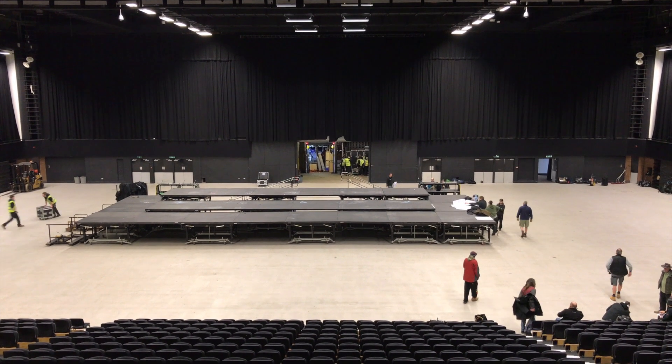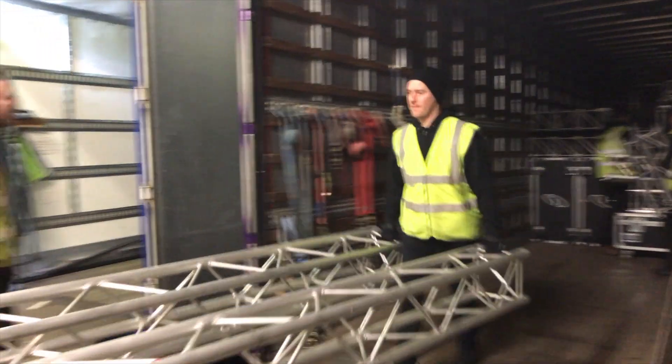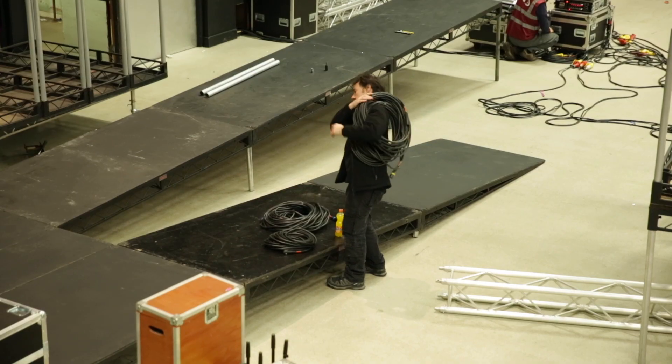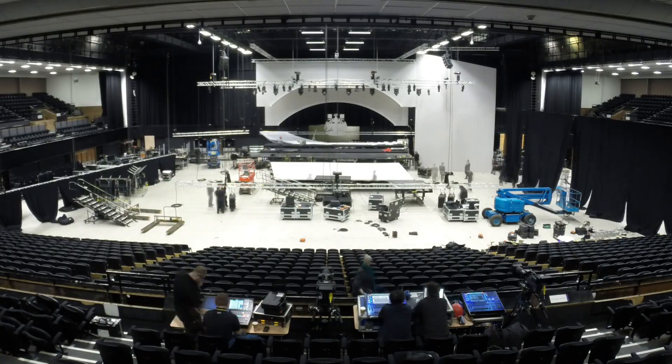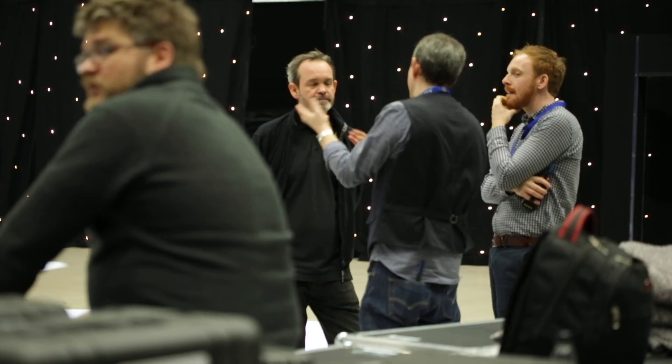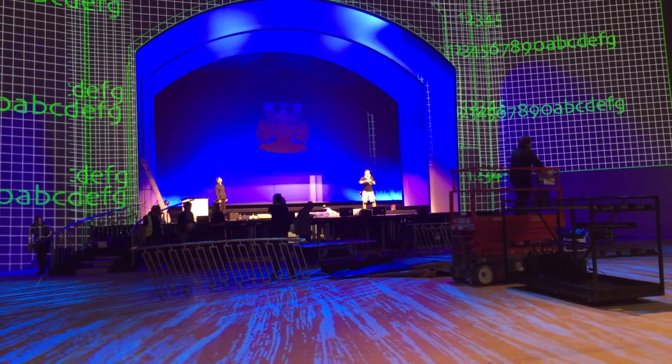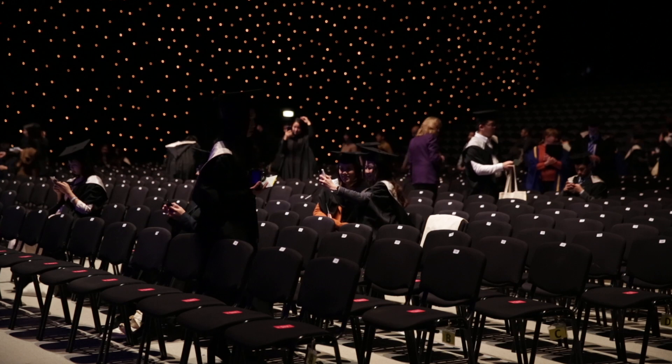It's just coming up for about 6 in the morning now and we're just waiting for our two first big trucks to arrive. We've had approaching 11,000 guests and 3,500 students over the whole week, and these people are coming from all over the world, from 109 countries, so we have to make the event extremely special.